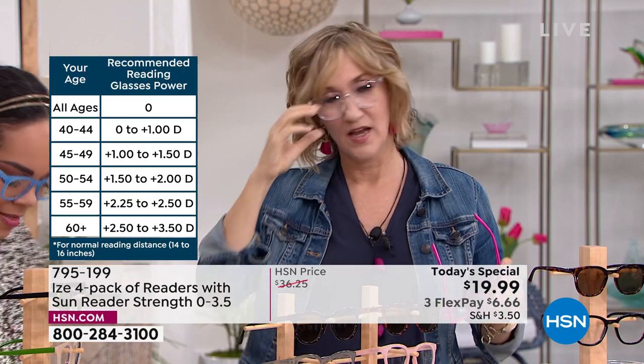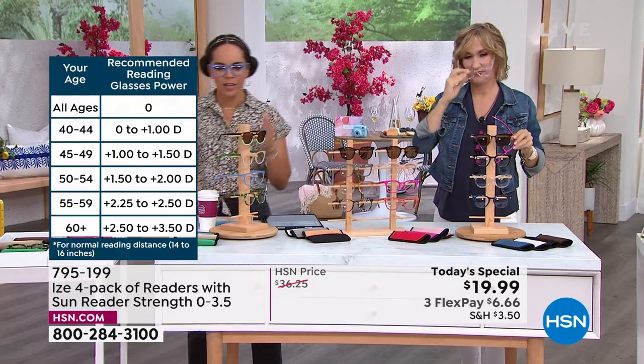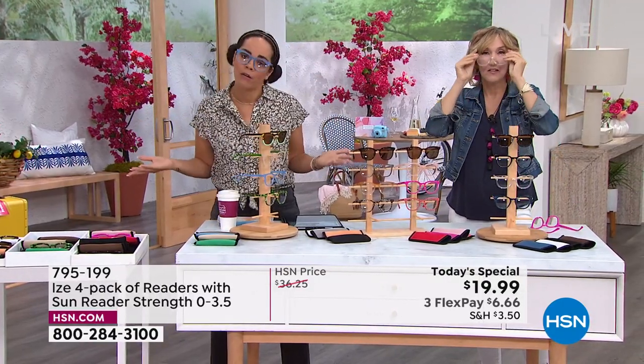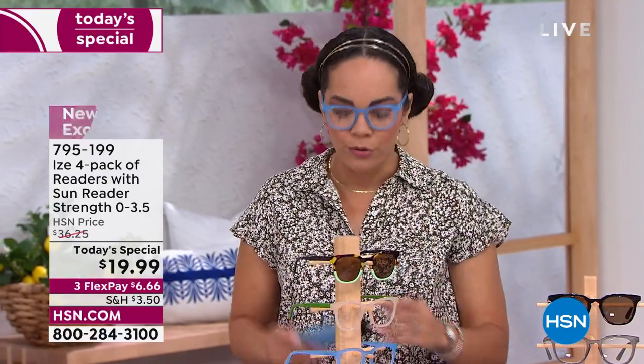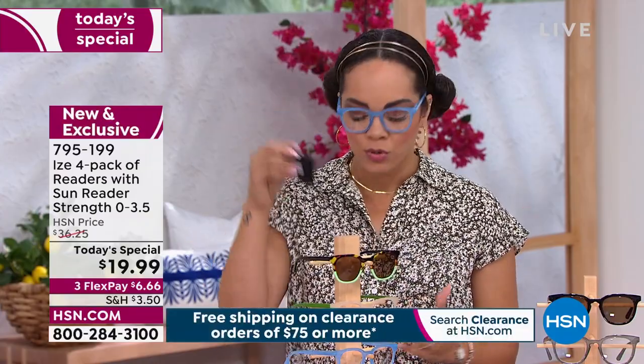I have to talk about how lightweight and comfortable they are on the face — the fact that I can put them on and off without getting stuck in my hair is huge. What makes the price so great is the buying power. When you come to the Home Shopping Network, we have buying power to buy in bulk and pass on the savings to you. I love that it comes with a matching case. You also get a cleaning cloth.